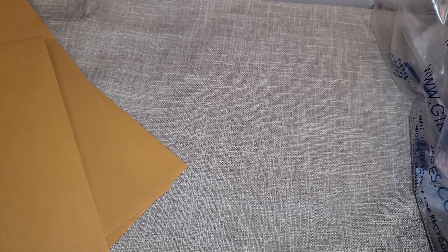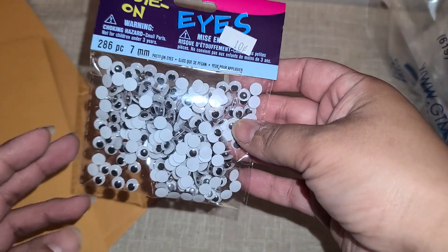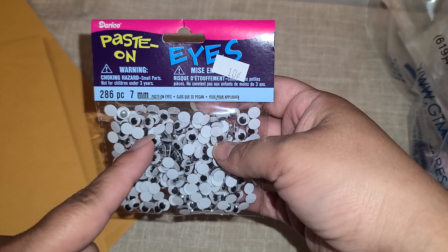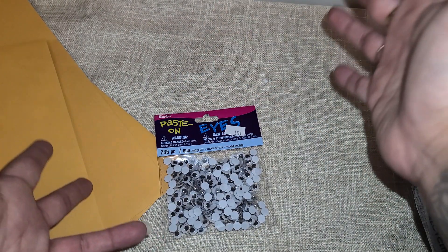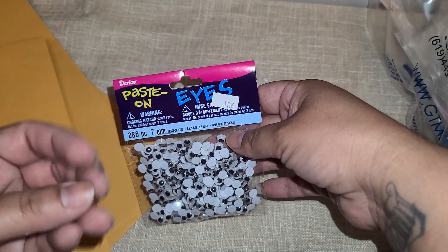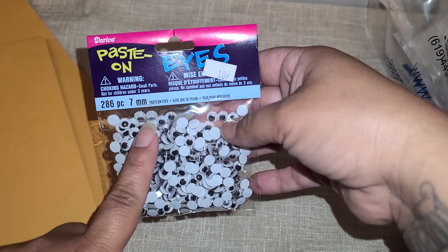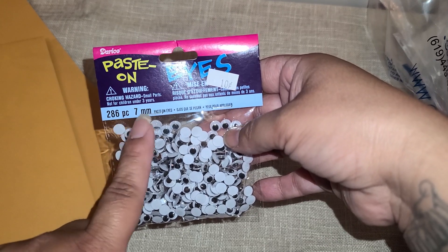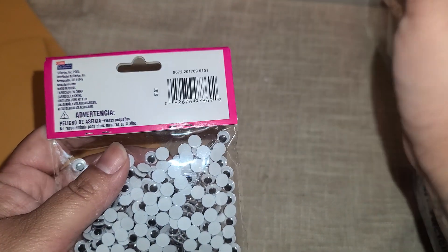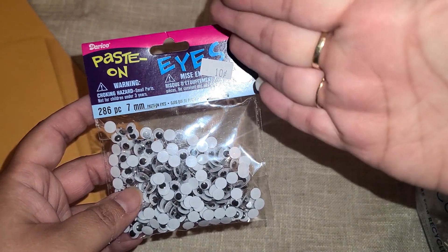So I went in because my mom saw on Instagram that they had googly eyes for 16 cents. When I got there, there was a total of five pegs of these googly eyes. I started grabbing them and I had like four in my hand and I realized that some said 10 cents and some said 16. I looked at the size and the quantity — it's the same. I even checked the little barcode in the back. They were the exact same thing, but they were just marked differently.